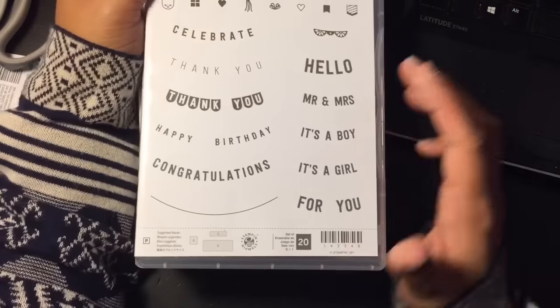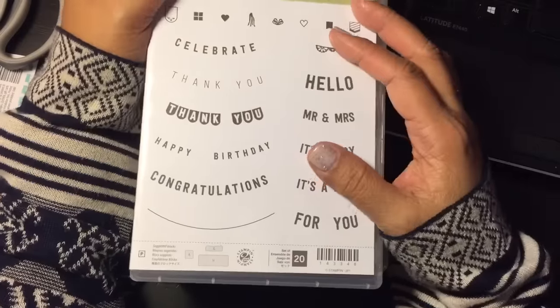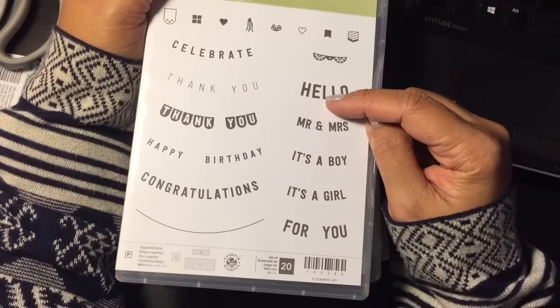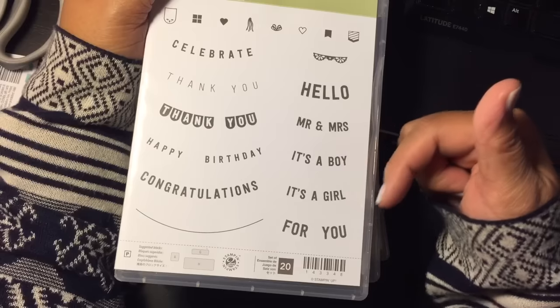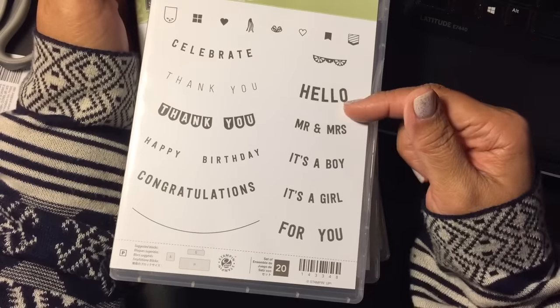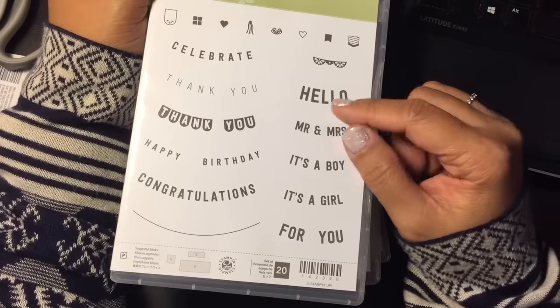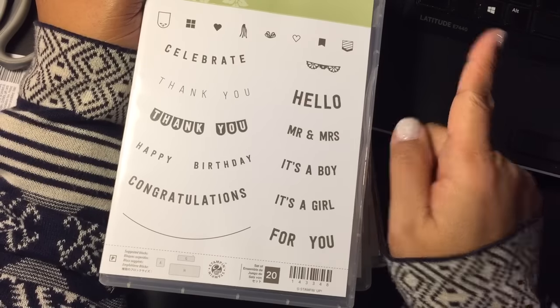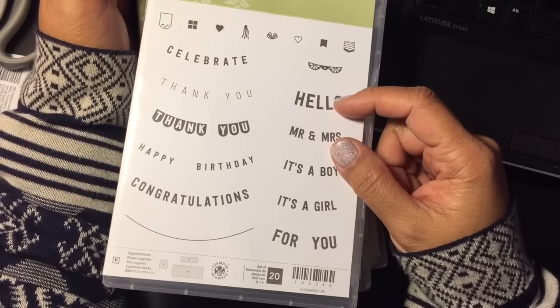If anybody is interested in making a purchase from the regular catalog or the Christmas catalog, those are still available. I will link my Stampin' Up! website in the description box below. You can also find it on my channel's homepage — it is linked in the upper right-hand corner of my channel page, but I will also put it in the description box below.